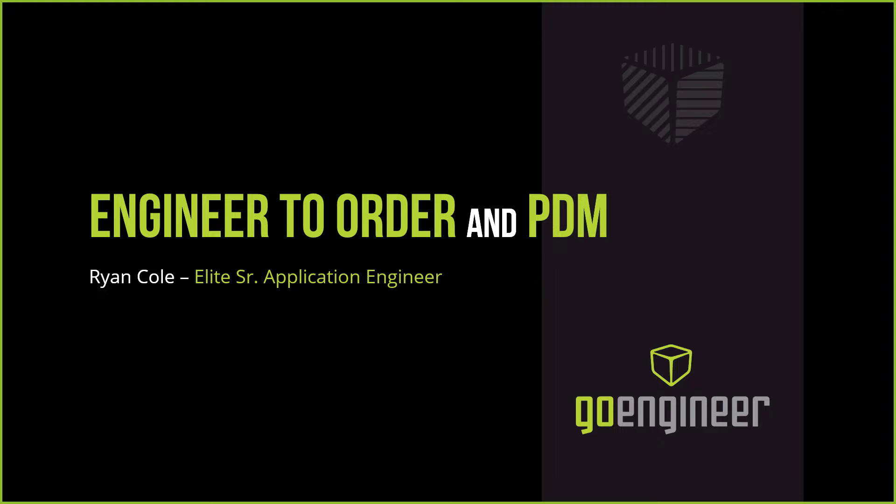A little background on myself: I've been with the software since 1995 and have worked in a couple of different industries — one being custom chassis for RVs, and the other doing automated machinery for the plastics industry over by Detroit, Michigan. I want to bring that experience and explain why PDM actually helped us in those jobs.